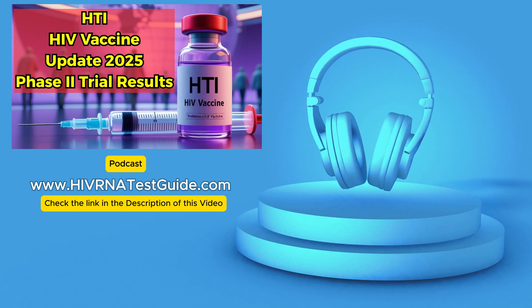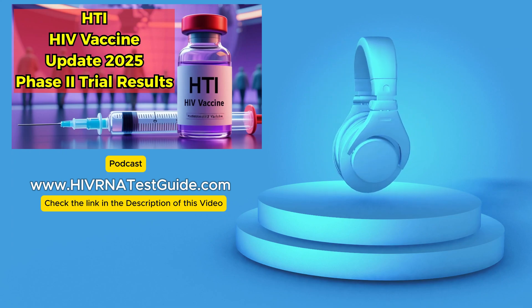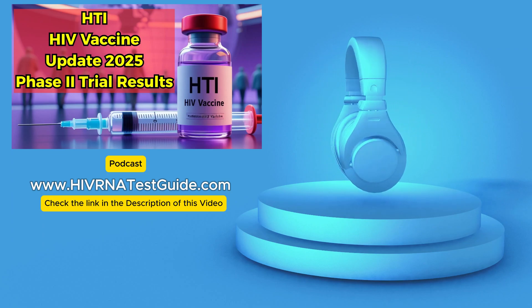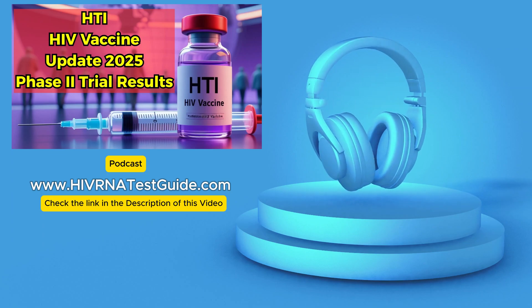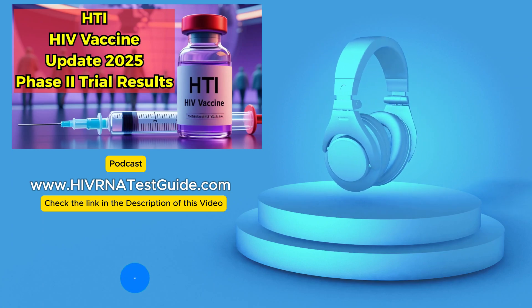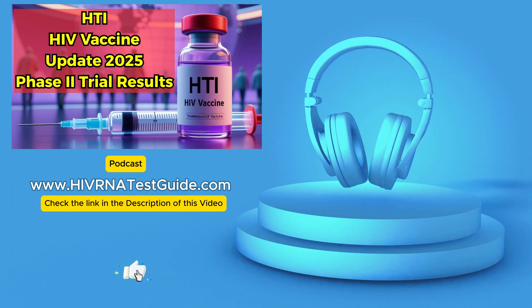Who's behind this? It's a big collaboration. You've got Alix Therapeutics, the IrsiCaixa AIDS Research Institute, the Fight Infections Foundation, and several hospitals over in Spain involved. A real team effort — needed for this kind of big research.